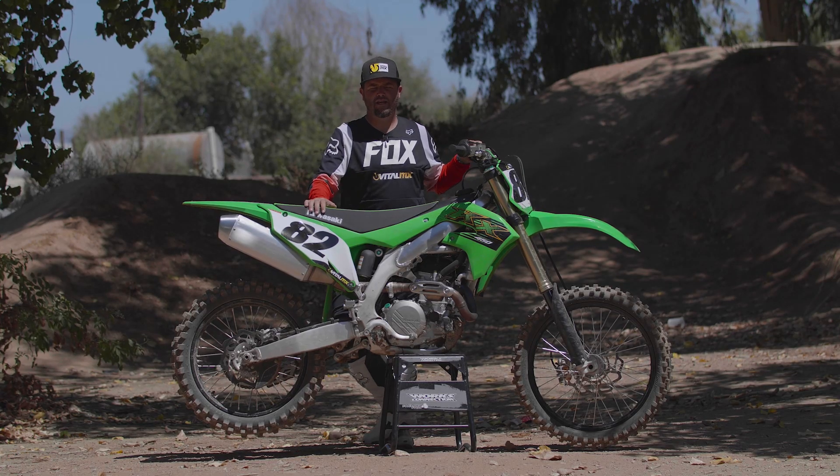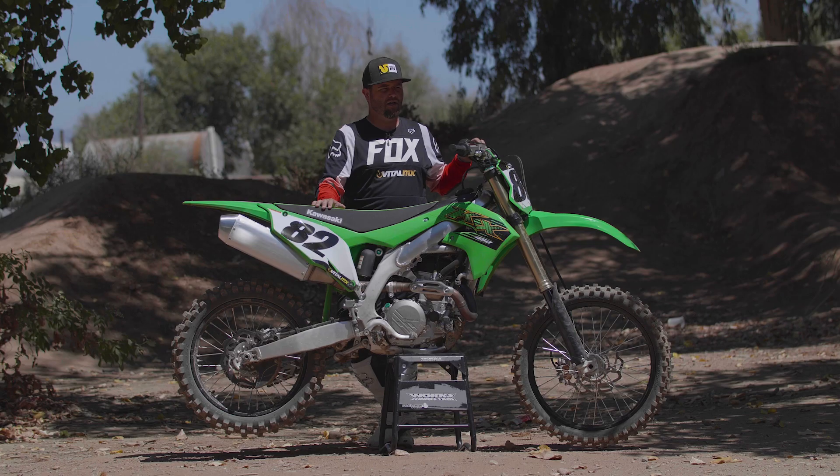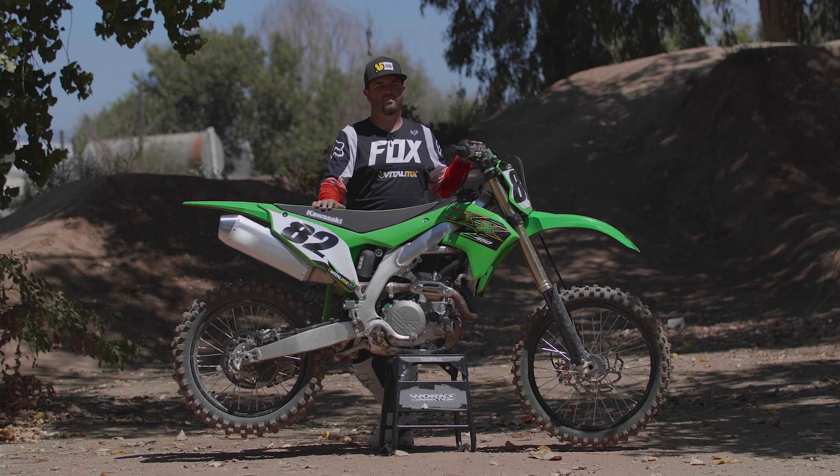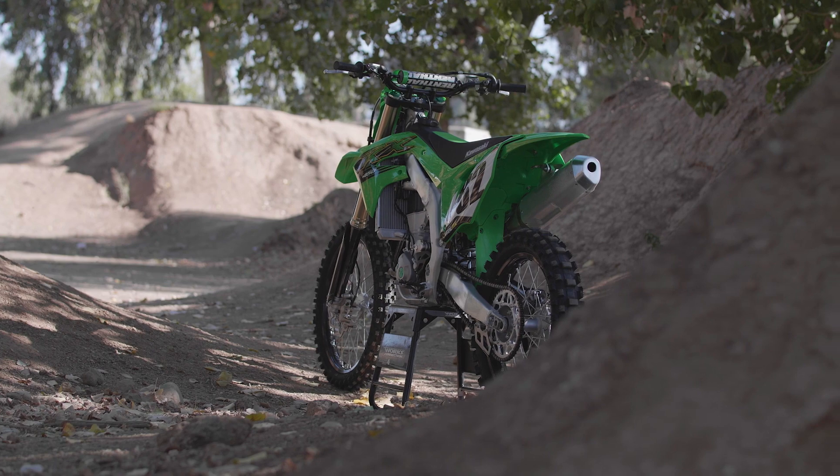That's the 2020 KX450. The changes that they made last year really, really changed the character of the bike — we really enjoy the way it rides. We're excited about its chances in the shootout, which is right around the corner.